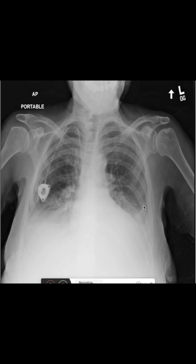Hello and welcome to part four in our series on chest x-rays. Let's have a look at this x-ray together.